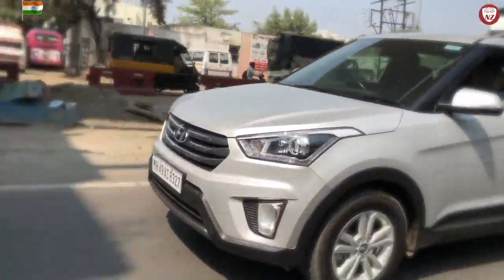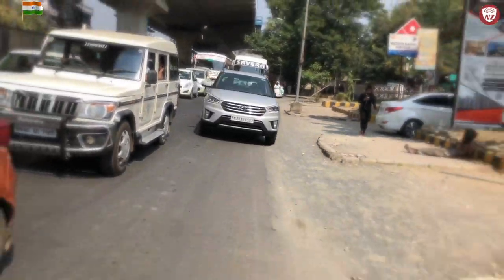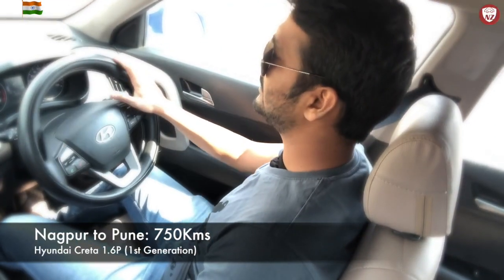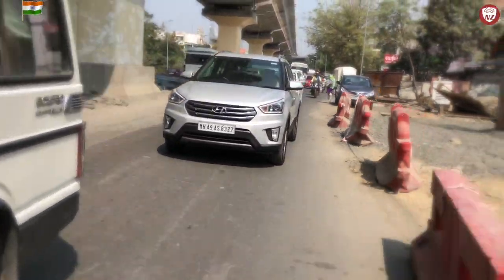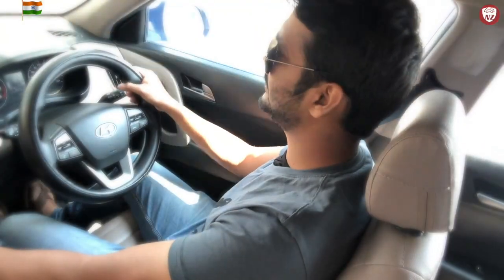Long trips in the Creta are also not a big deal. SUVs are meant to be on highways and long journeys, and Creta is never behind. I have personal experience driving from Nagpur to Pune as well as Nagpur to Indore. When I was travelling from Nagpur to Indore, it took around 10 hours of non-stop driving and the great part is that the journey wasn't very tiring. In fact, I had a great time driving this car on the road — the highways had a variety of roads, obviously with trucks and rash drivers everywhere, however Creta handled everything very well.